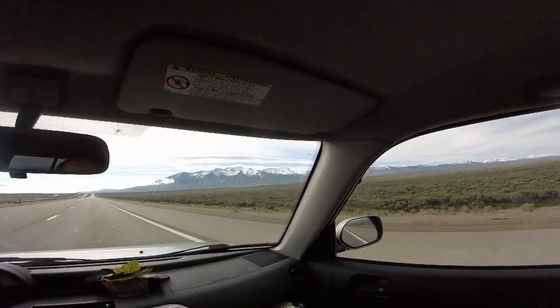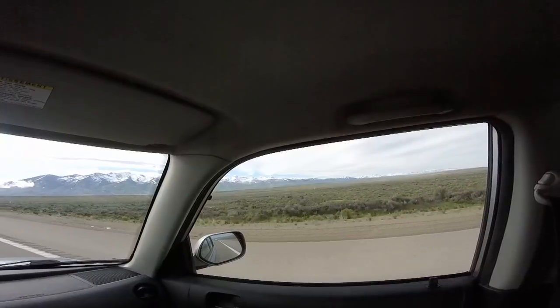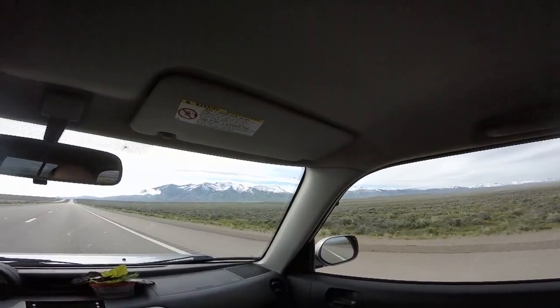These are the mountains between Elko and Wells. Here it's the middle of May.